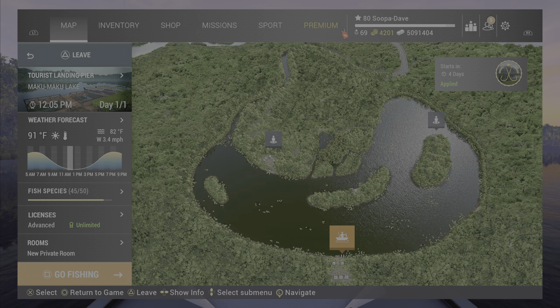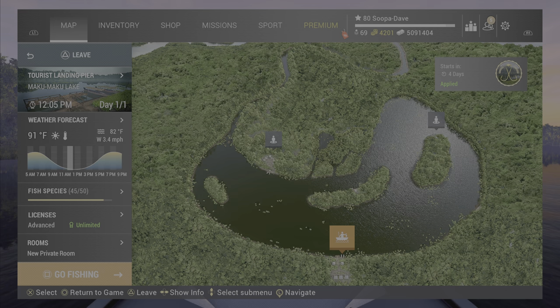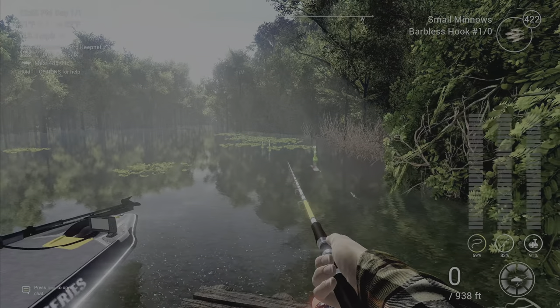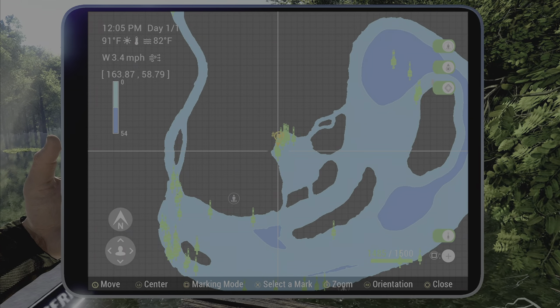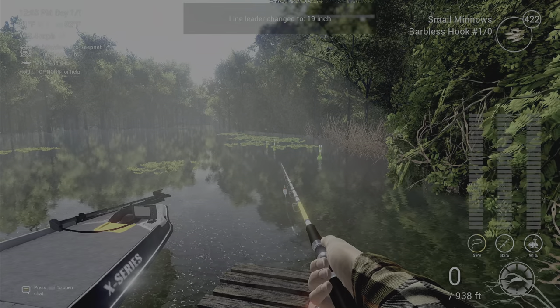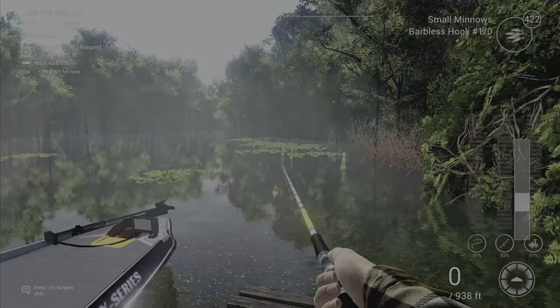Welcome back folks to Maku Maku Lake here in Fishing Planet, going for the red tail barracuda — it only gets to common size. What you're going to do is take your boat back to the Arapaima Corner — I'll show you where it is on the map. Use a 1/0 or around that hook size on a float pole, 20 inches or 50 centimeters down, and cast right out to there.